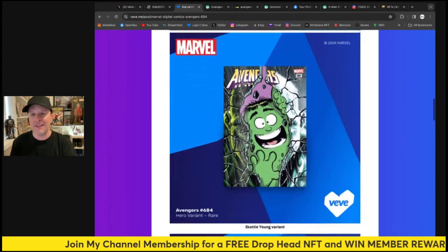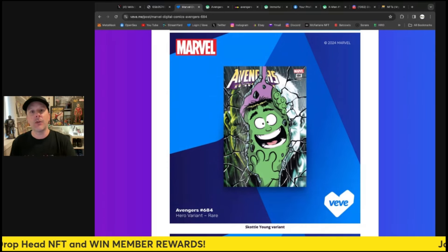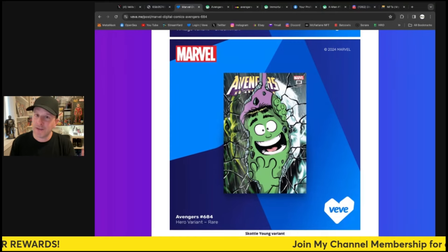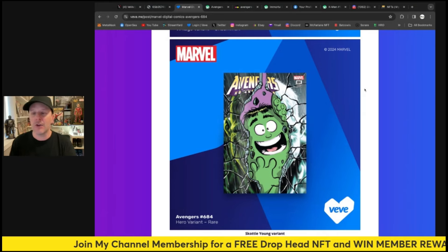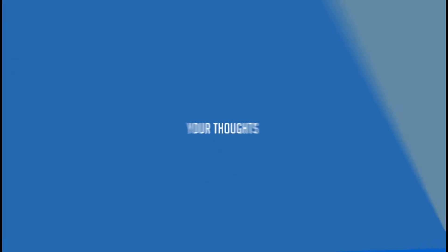This Scotty Young is going to be the one people like the most. We've seen this on Veve before lately where a variant could actually be worth more than the secret rare or even the other ones — we saw that on the Spider-Man #700 with that Amazing Fantasy cover. It's quite interesting, and I really love that, because people are going to go for the art they like the most.